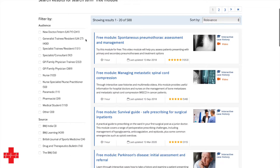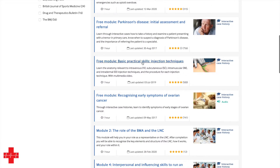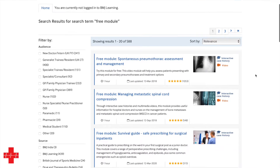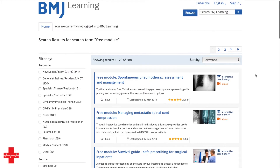It's only the ones labelled 'free module', such as spontaneous pneumothorax and basic practical skills of injection technique. Those will give you a good insight into what you can expect from these courses — the level of reading, links, embedded material, and interactive material — and the better option here will be to actually go and subscribe.